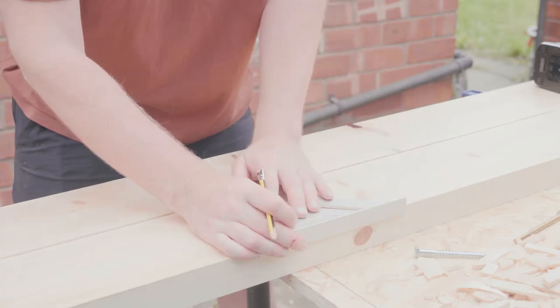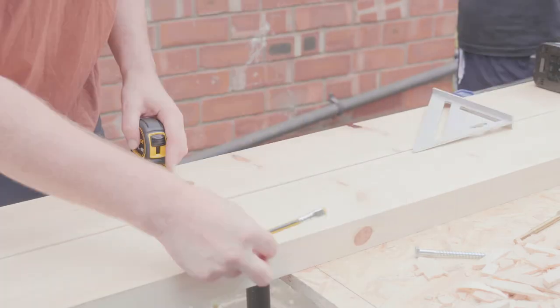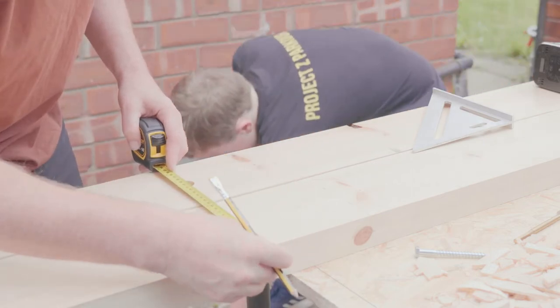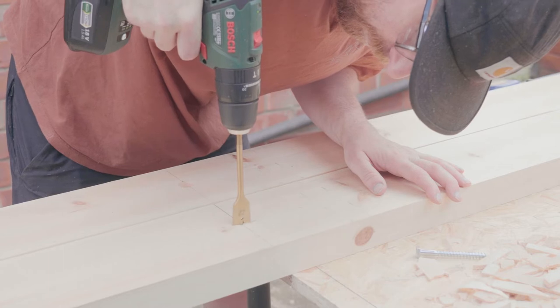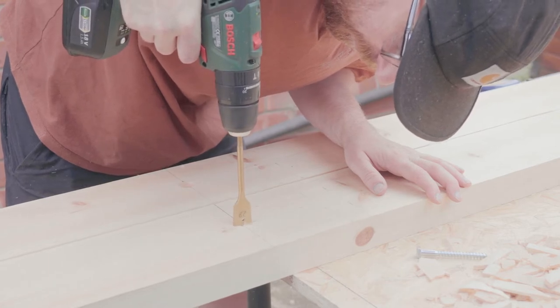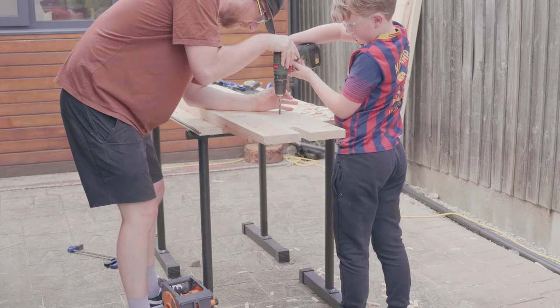At this stage I also drilled pilot holes for bolts that would attach into the walls to give the whole bed extra strength. I used a spade bit to create countersinks big enough to get a socket into, and then drilled through the rest of the way with just a standard wood bit.